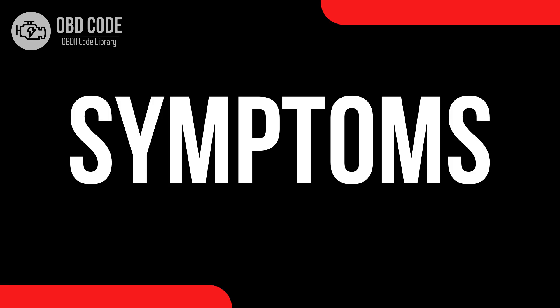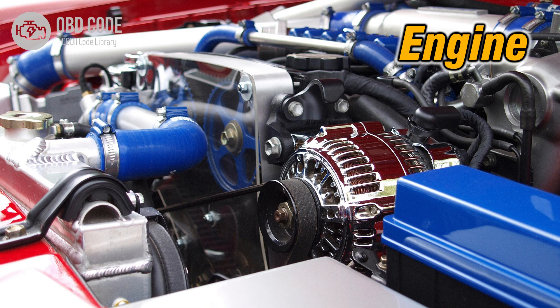Code symptoms P2006. 1. Rough idling. 2. Decreased engine performance, especially at low RPMs.